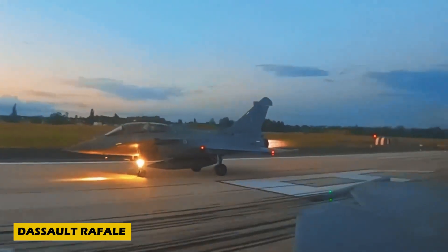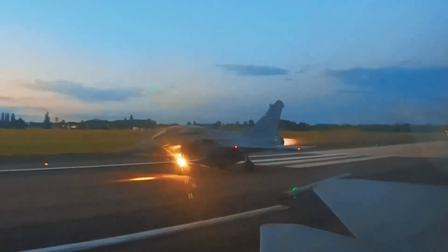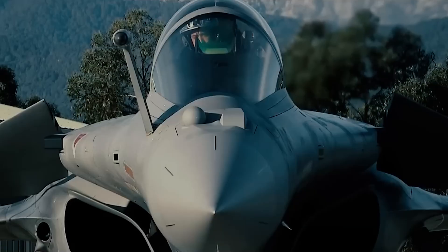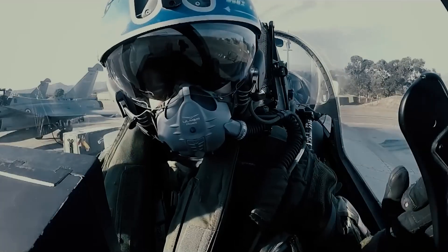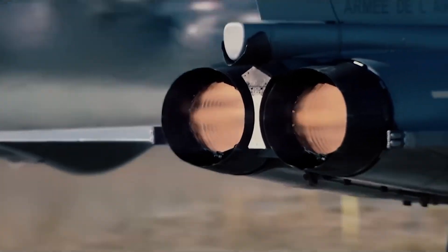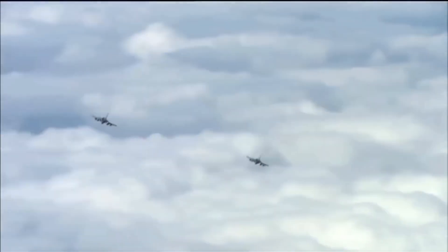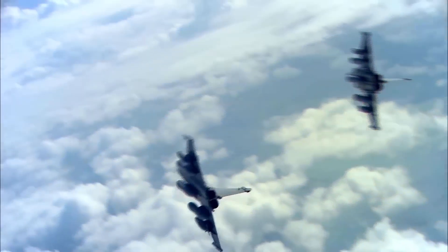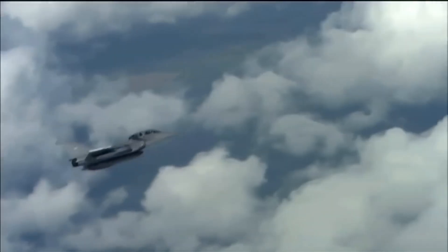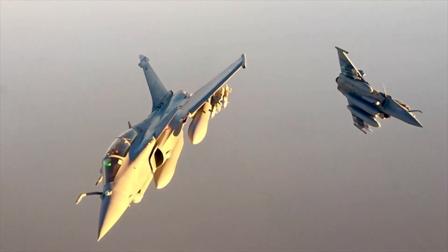Number 8: Meet the Dassault Rafale, France's elite multi-role fighter jet crafted by Dassault Aviation. Designed with a delta wing and canard setup, the Rafale delivers top-tier maneuverability and agility in the skies. It's powered by twin Snecma M88 engines, reaching speeds up to Mach 1.8 — around 2,222 kilometers per hour — and flying as far as 3,700 kilometers. The Rafale features the RBE2-AA radar and state-of-the-art electronic warfare systems, making it a force in any mission. Armed with SCALP missiles and laser-guided bombs.